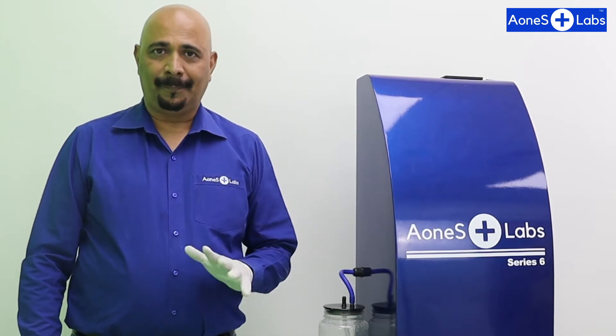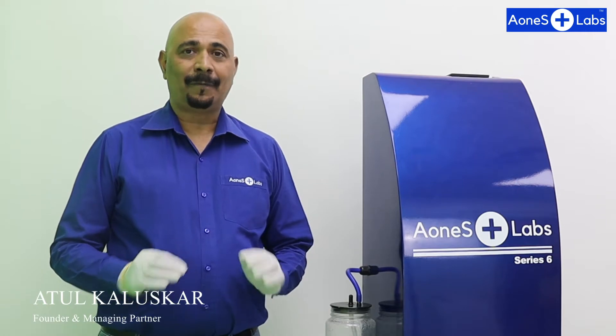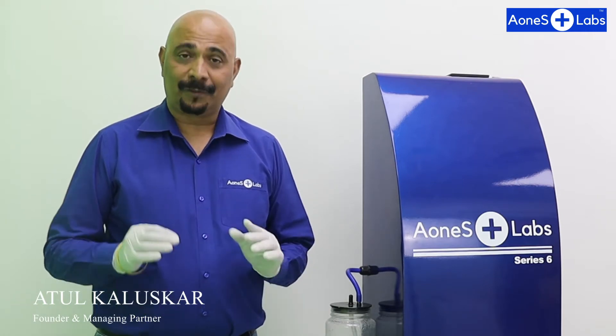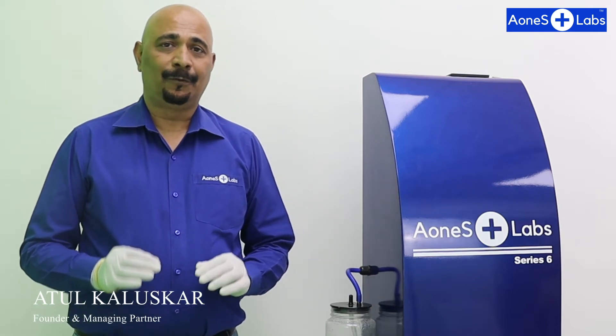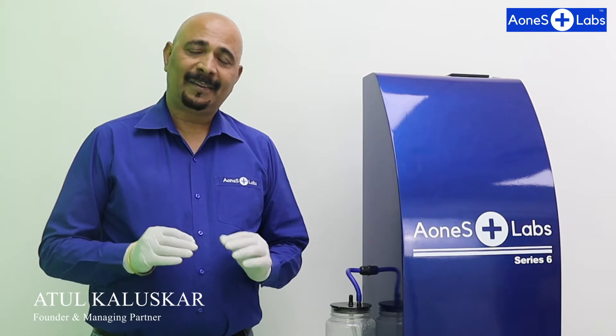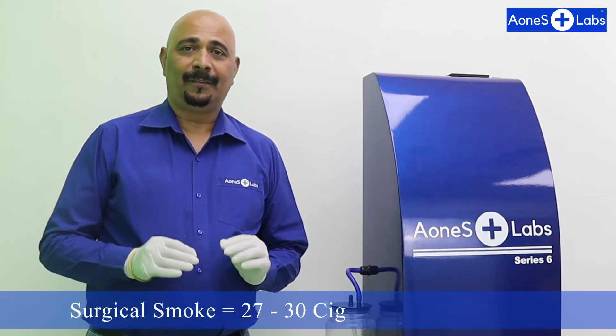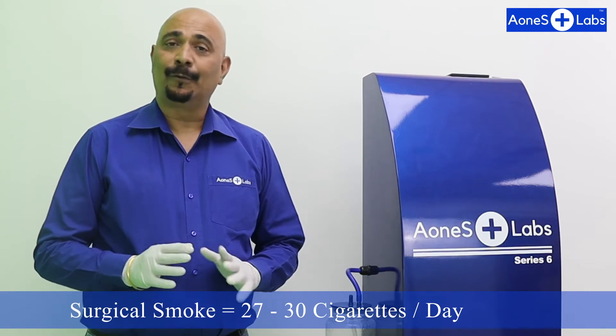Surgeons and operation theatre teams smoke in the operation theatre - but do you think this is not factual? Yes, of course it is. During every surgery conducted using electric currents, a large amount of smoke is generated. It is said that this smoke is equivalent to smoking 27 to 30 cigarettes, without a filter.